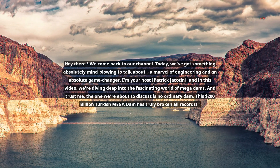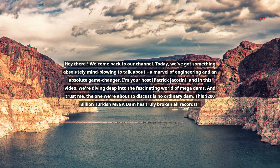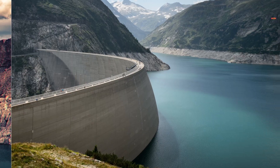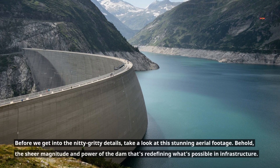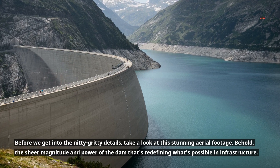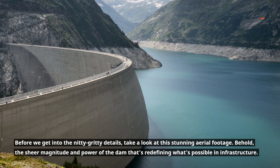And trust me, the one we're about to discuss is no ordinary dam. This $200 billion Turkish mega dam has truly broken all records. Take a look at this stunning aerial footage — behold the sheer magnitude and power of the dam that's redefining what's possible in infrastructure.